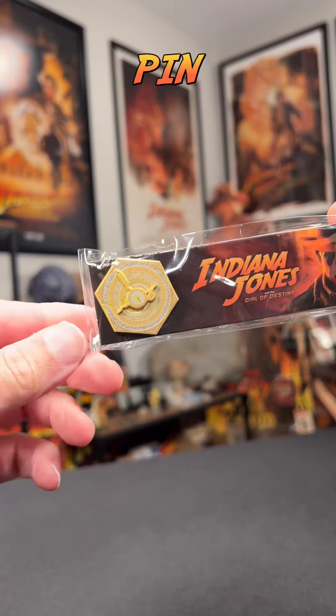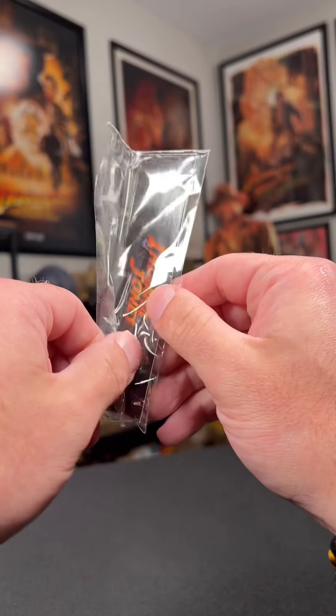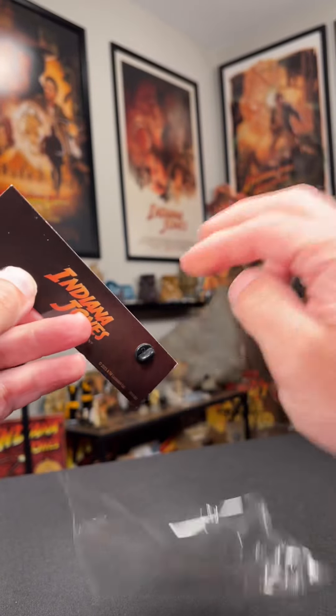On the inside, we get a digital code and the limited edition pin. The pin is stationary and has no movable parts, but is a nice addition. Let's take a closer look at it.